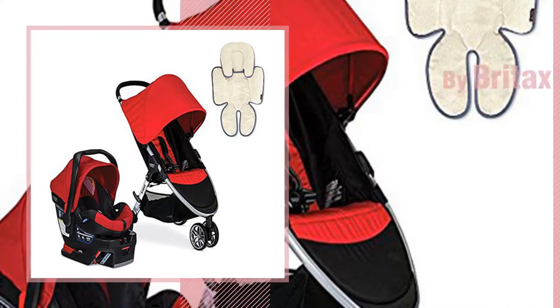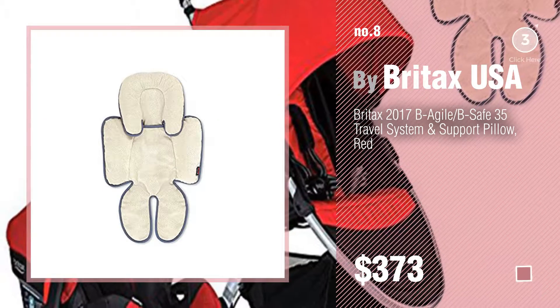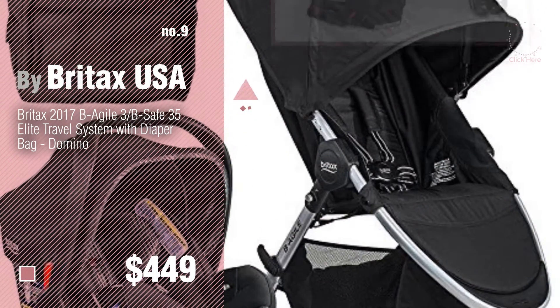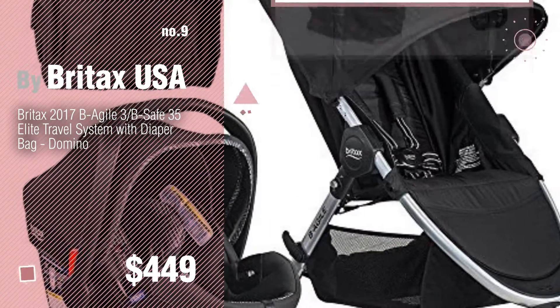Number 8. Number 9. Discover more Britax USA Baby Travel Systems ideas and items to explore — click the circle in the corner.